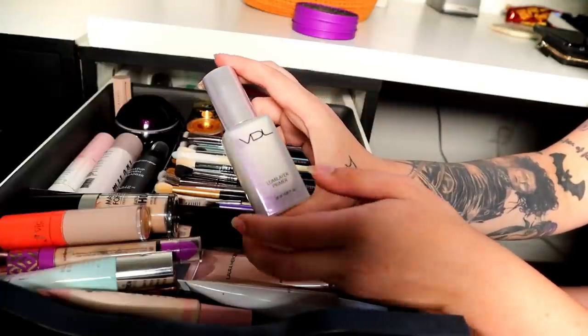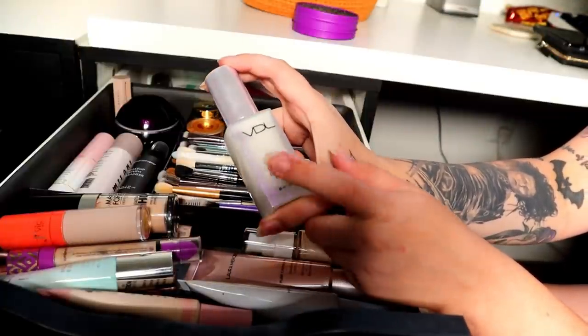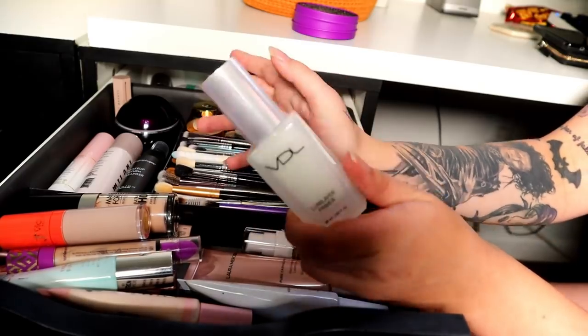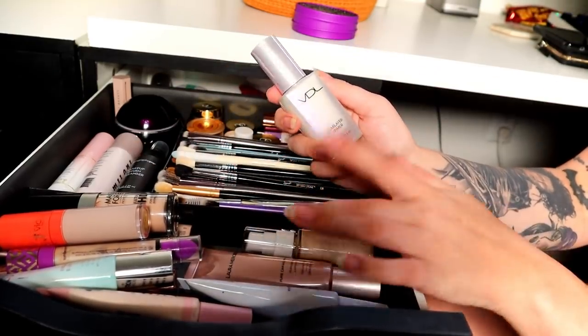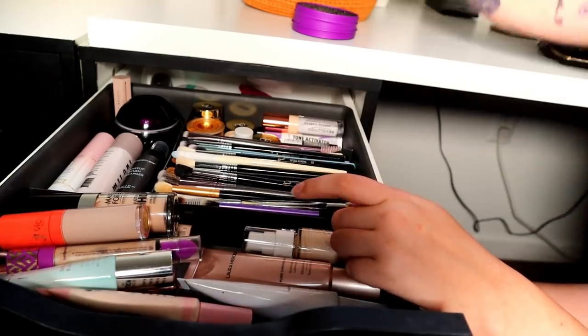I only used the VDL once for a video testing out Korean beauty products, which I thought was so fun and I want to do another one of those videos. But I just have so many primers that I like more — hydrating ones and a couple illuminating ones — so I don't even need this one.